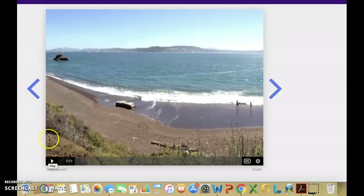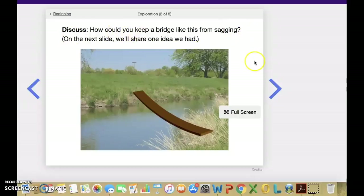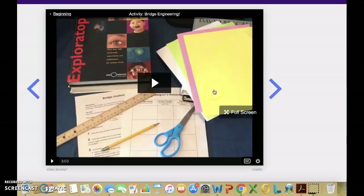And we will stop it right there. As you can see, there are various slides — explorations three of eight. It gives you time to discuss: 'How could you keep a bridge like this from sagging?' Students get time to discuss with each other because engineers get ideas from others, and so they're able to discuss and collaborate. Then you go through each slide and there's always time for discussions. Here is the help for building the bridge, but it does not tell the student how to do it.